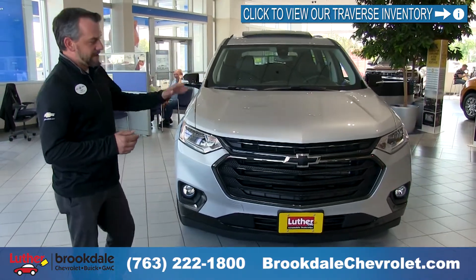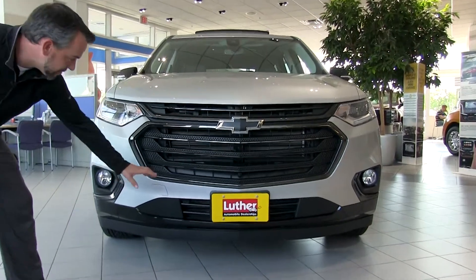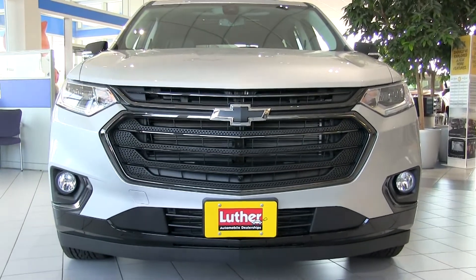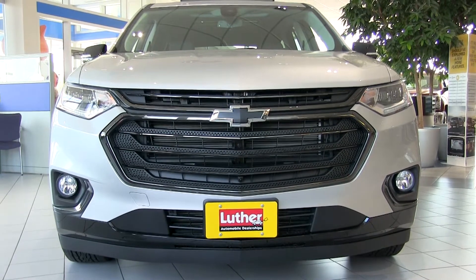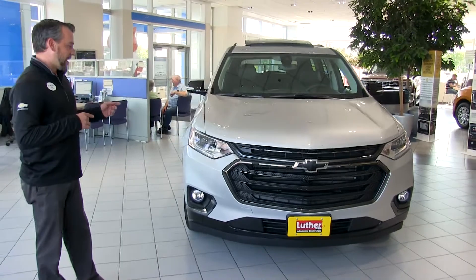As you look over the front of the 2019 Traverse you're going to recognize that it's got black emblems, black bow ties, black underskirting, black grills — that's all signifier of the Redline edition. Coincidentally we say Redline but it comes with black accents. I'll show you why it's called Redline when we get around the side.